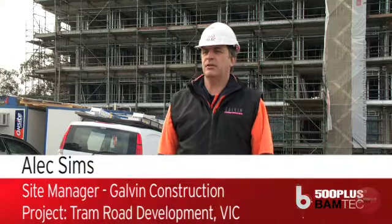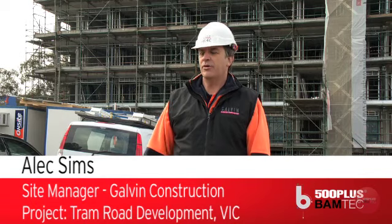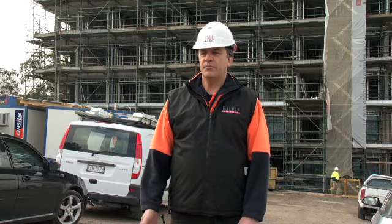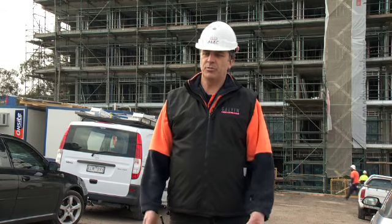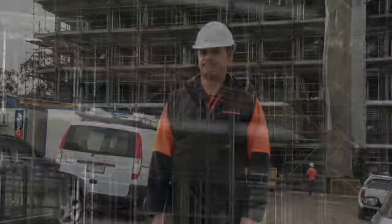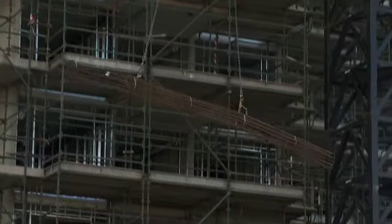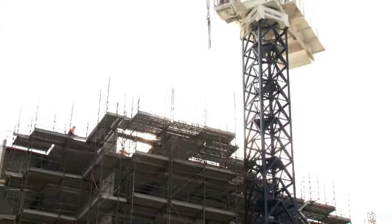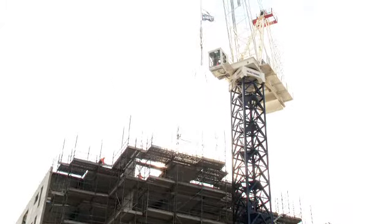Hi, my name's Alex Sims. I'm a site manager for Galvan Construction. We're on a project out in Tram Road, Doncaster, which is a community housing, affordable housing apartment. It's an actual nine-storey building plus a roof structure with a three-storey basement. There's 98 apartments with parking for all the apartments.